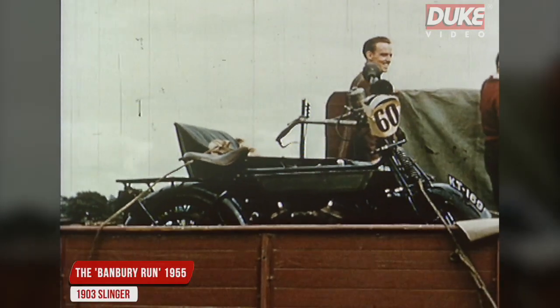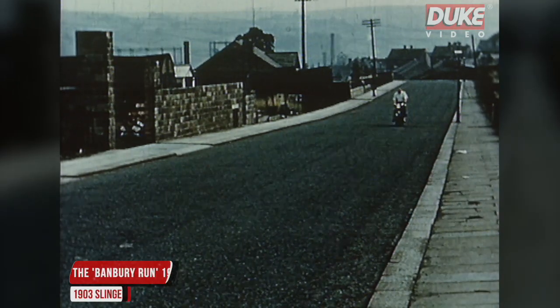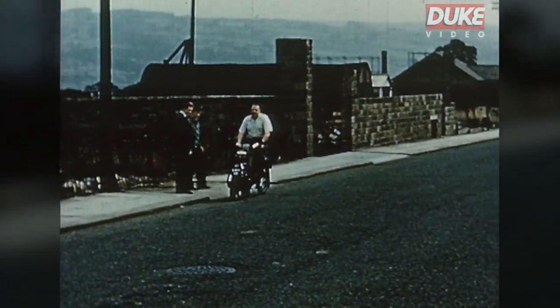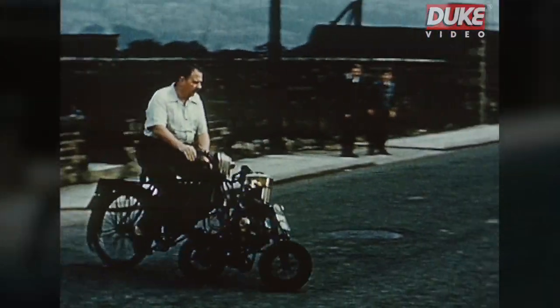So, as the veteran machinery is removed from Banbury, let's take a closer look at what was undoubtedly the most interesting machine taking part in that event — the 1903 Slinger, here being demonstrated specially for us by its proud owner, Mr. J.P. Smith of Keithley, Yorkshire.